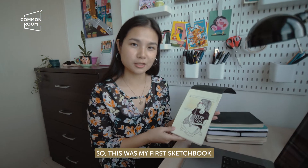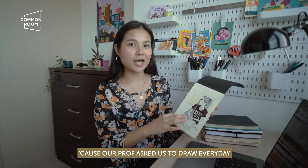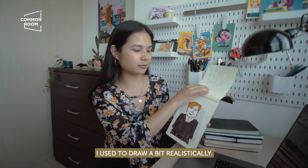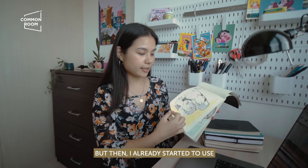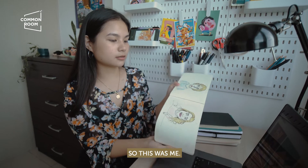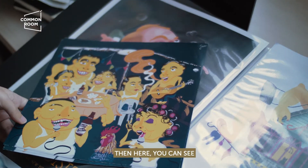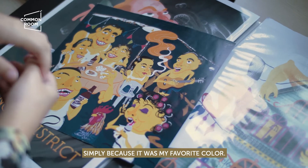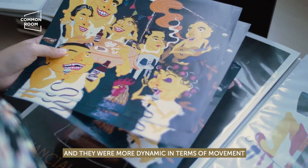So this was my first sketchbook, dating back to 2015–2016. It was for drawing class because our professor asked us to draw every day. I used to draw in a somewhat realistic style — more lines, minimal colors. But I already started to use very bright colors, especially on the backgrounds. And you can see my work started to evolve — I started painting people in yellow simply because it was my favorite color, and people were starting to look grotesque, more dynamic in terms of movement and features.